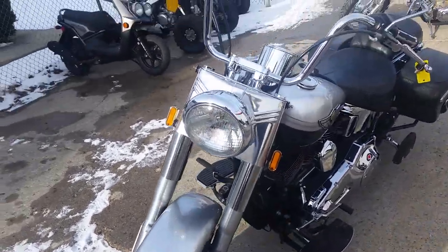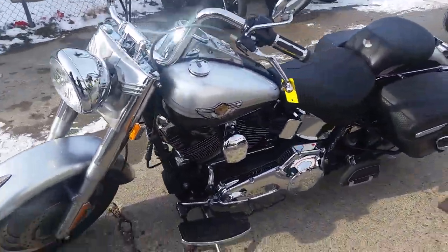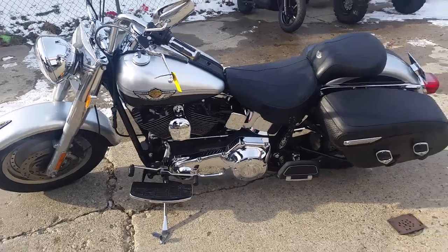It's a 2003 Harley Davidson Fatboy 100th Anniversary Edition. We got this thing priced at $7,990. It's not going to be around long.